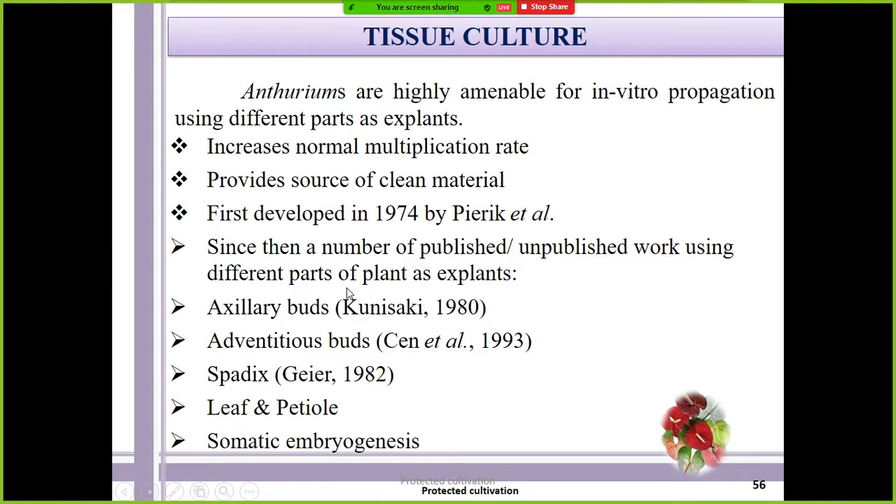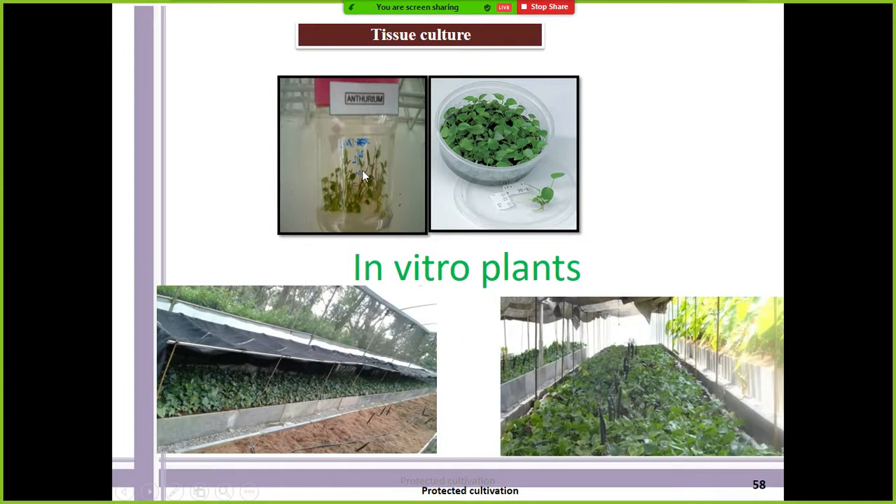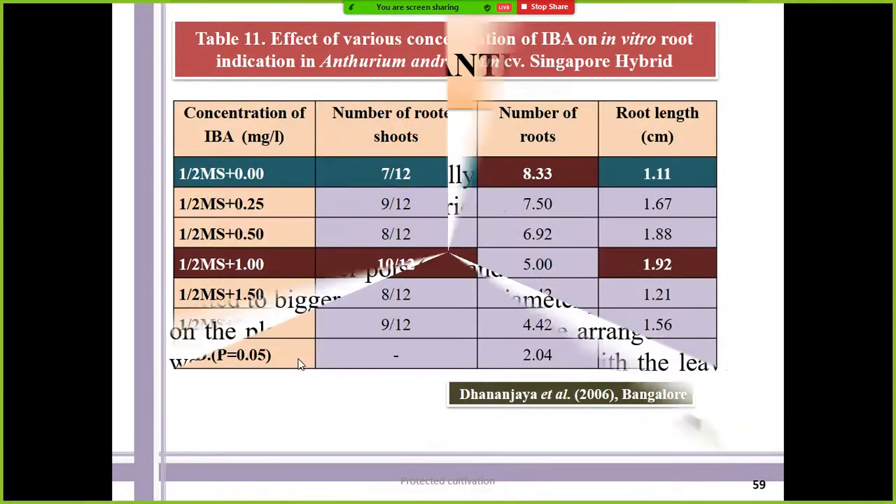For commercial scale, tissue culture is viable. In vitro propagation using different explants has been tried and provides a good source of clean material. Axillary buds are mainly used in tissue culture; adventitious buds, spadix, leaf petioles, and somatic embryogenesis have also been tried. Commercially, axillary buds or terminal buds are used for multiplication because they are free from pathogens like viruses, fungi, and bacteria. After tissue culture, plants go for primary hardening in controlled conditions, then secondary hardening in outside conditions.